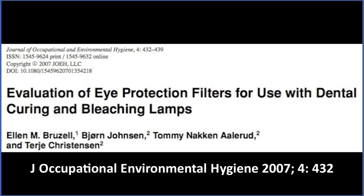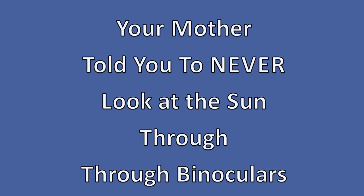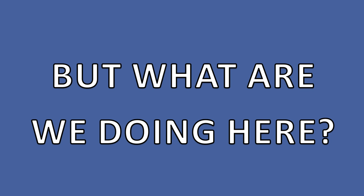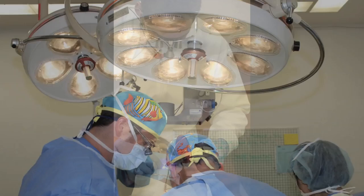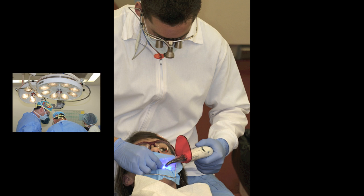In the meantime, this message is for anybody who uses magnification combined with a bright light. Remember, your mother told you to never look at the sun through binoculars. But many dentists, doctors, and jewelers are using magnification loupes to better see what they're doing — looking at a brightly illuminated region through magnification loops. In doing so, they may unwittingly be exposing their eyes to an excessive amount of blue light.